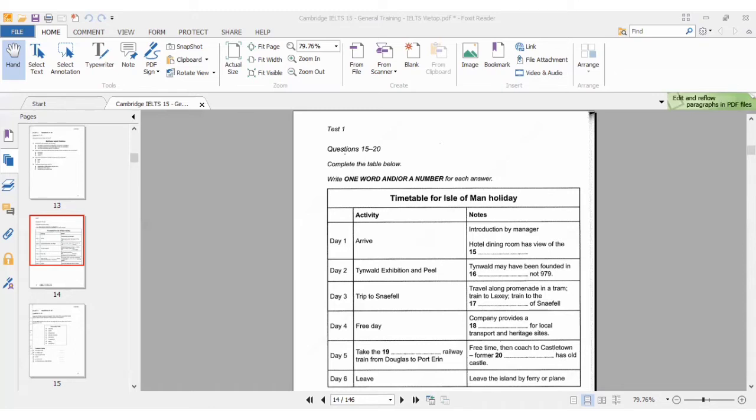Now listen and answer questions 15 to 20. On day one, you'll arrive in time for a short introduction by your tour manager, followed by dinner in the hotel. The dining room looks out at the river close to where it flows into the harbour, and there's usually plenty of activity going on. So the answer for number 15 is 'river' — when it says it has a view of something, it means you can see something from there, and she said it looks out at the river.